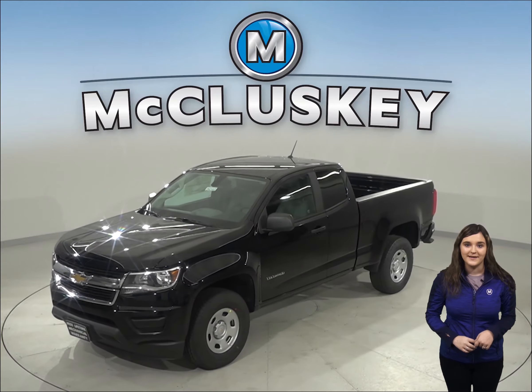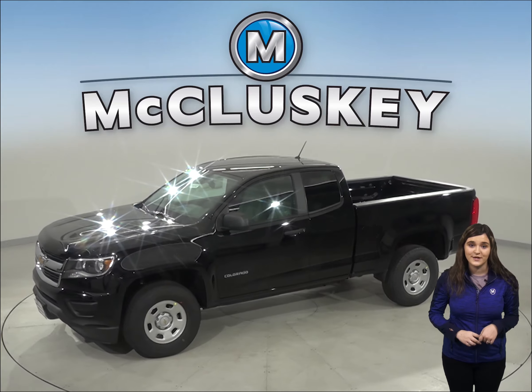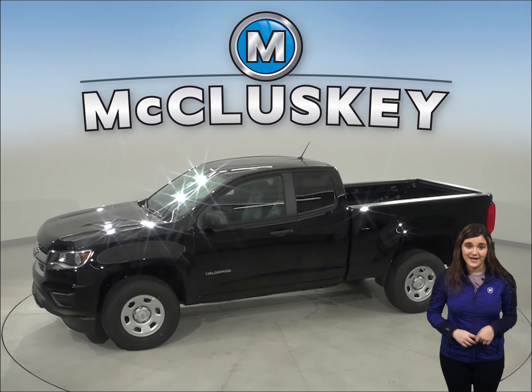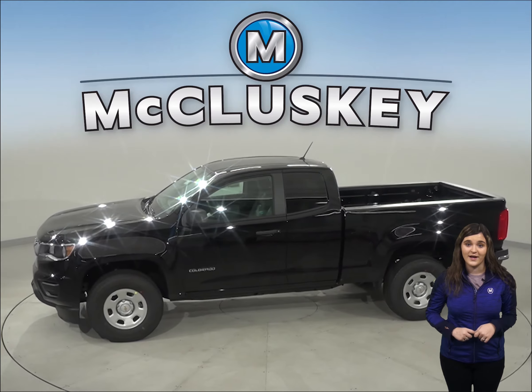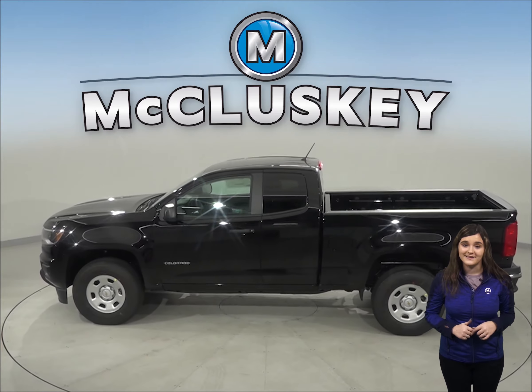The 2020 Toyota Tacoma is here, but if you're looking for a truck that meets all of your standard truck needs, then you have to check out this 2020 Chevrolet Colorado. It has all the bells and whistles to be your next everyday driver.